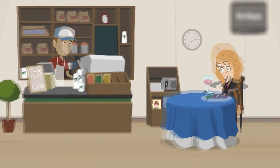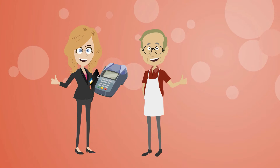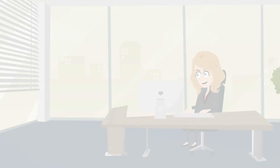She tells her merchant she'll be back in about an hour to reprogram the terminal. After enjoying her lunch, Angela receives notification of application approval. She returns and reprograms the terminal. With ISO Central, Angela got her merchant up and running in only two hours.